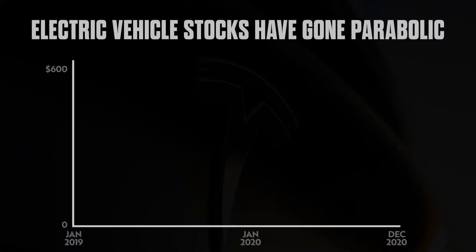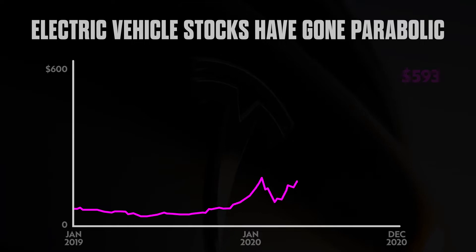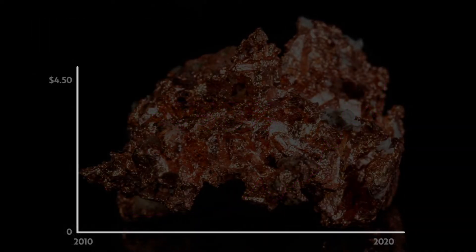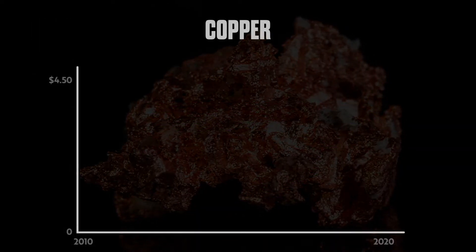Tesla, the 800-pound electric vehicle gorilla, is up 750% since the beginning of 2019. The copper chart in comparison to Tesla's makes the red metal look downright deep value.